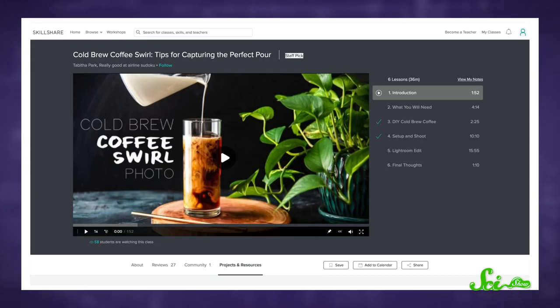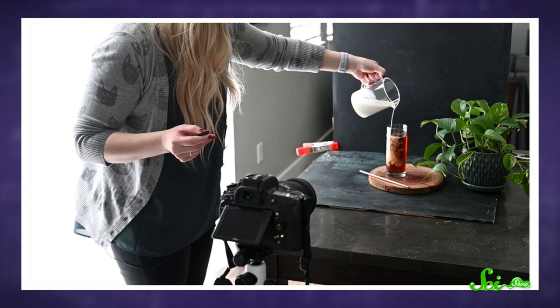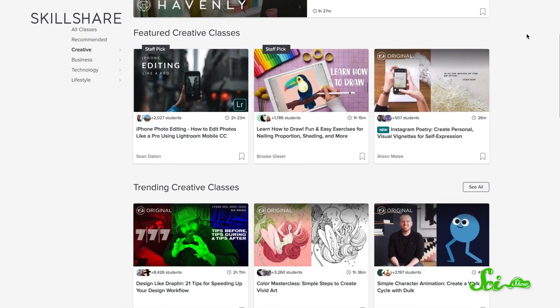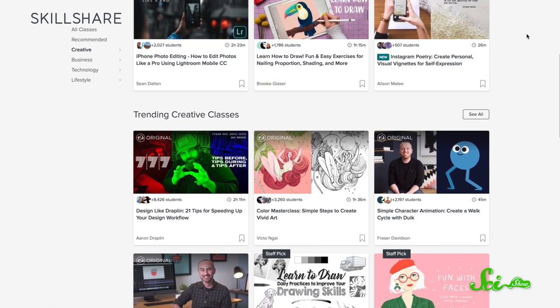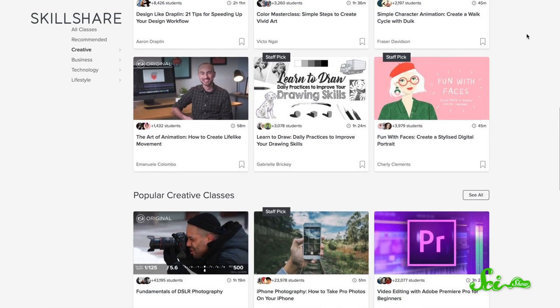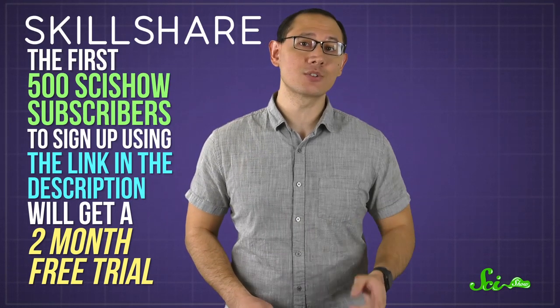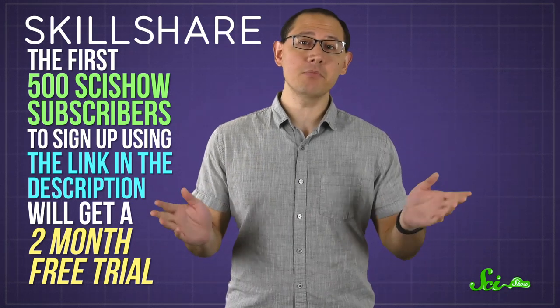So cashmere scarves are a treat to touch, but cream mixing with coffee can be a treat for your eyes. Just picture it—a nice glass of cold brew with that perfect swirl of cream. And if you wanted to capture that moment forever, Skillshare offers a course on how to photograph coffee swirls. In the class Cold Brew Coffee Swirl, Tabitha Park takes you through the whole process, from choosing the right coffee and cream to editing your shots. And that's just one of the over 25,000 classes on Skillshare, which is an online learning community for creators. Premium members get unlimited access to those classes, so you can browse them all and find what you need to jumpstart your creativity or your career. And right now, the first 500 SciShow subscribers to sign up using the link in the description will get a two-month free trial. So check it out and get learning!